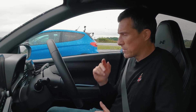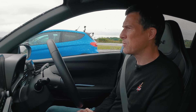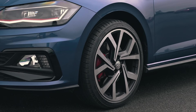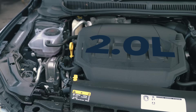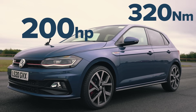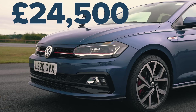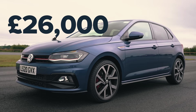Finally, the VW Polo GTI. It's actually the heaviest car here, at 1,355 kilos, which is quite a lot for a small car. Part of the reason is it has an automatic dual-clutch six-speed gearbox, and it also drives the front wheels. However, there's no limited slip diff on the VW at all. As for the engine, it's the biggest here — a 2 litre turbocharged four-cylinder petrol putting out around 200 horsepower and 320 newton metres of torque. The Polo starts from just under £25,000, or around £26,000 with the Plus upgrade.